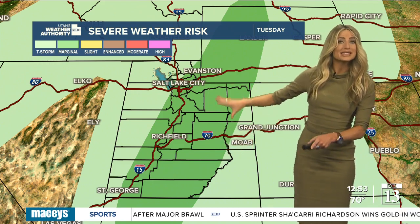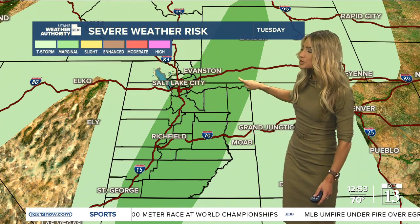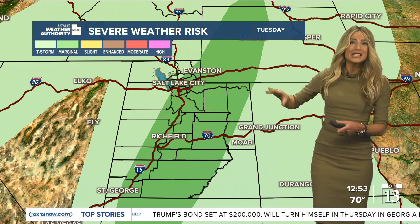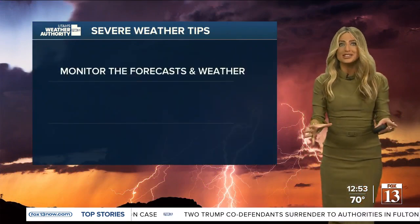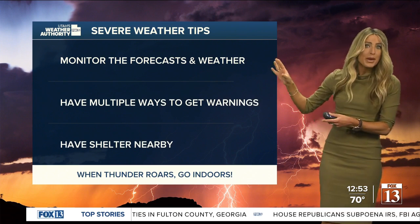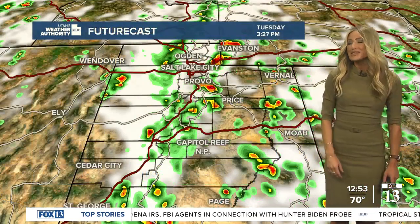You can see this area shaded in darker green — this is where we're going to see our best chance for some stronger to severe storms developing, stretching from Southwest Wyoming all the way down towards Southwest Utah along the I-15 corridor. In addition to that, we're going to see the chance for heavy rain, gusty winds, hail, and even a very slight — 2% chance — for a tornado developing in this area. It's not something I want to make you feel overly concerned about, but with a slight chance, I want you to be prepared. Monitor the forecast, have multiple ways to receive warnings, and have shelter ready.